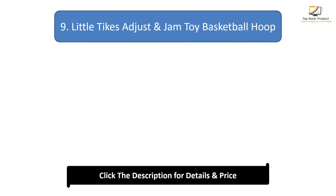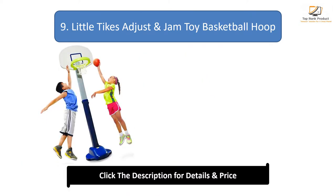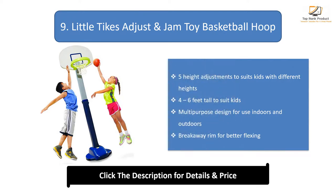Number 9: Little Tykes Adjust and Jam Toy Basketball Hoop. Five height adjustments to suit kids with different heights, 4 to 6 feet tall. Multi-purpose design for use indoors and outdoors. Breakaway rim for better flexing.